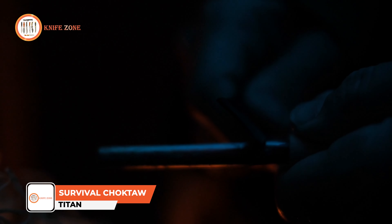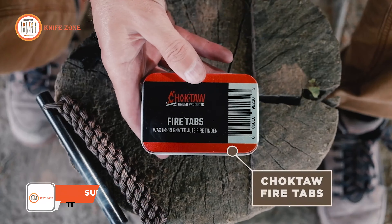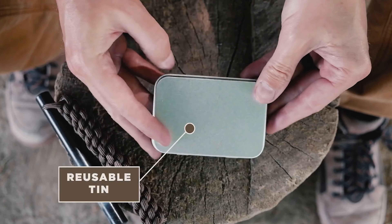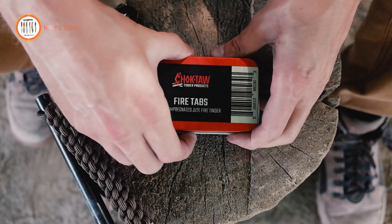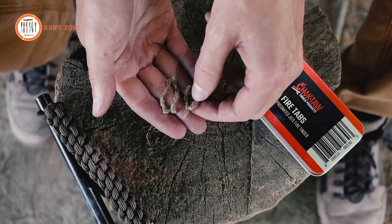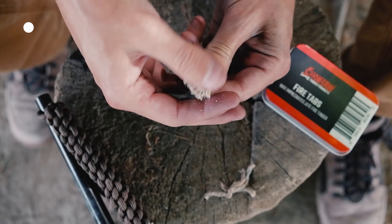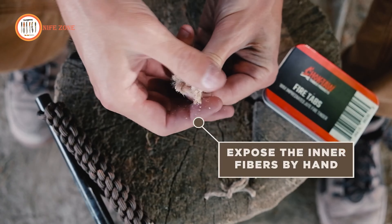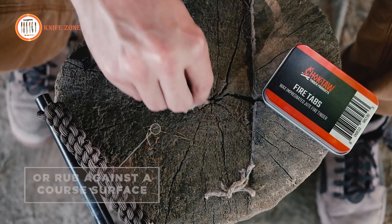In the wild, fire transcends luxury — it becomes an elemental imperative. Introducing the Titan Survival Choctaw, your conduit to sparking the flames of survival. Crafted from wax jute fiber, these fire tabs from Titan Survival stand resolute against water, wind, and the harshest climates. Initiating them is effortless with tools like the Titan Survival Survivor steel ferro rod, matches, lighters, or flint strikers.